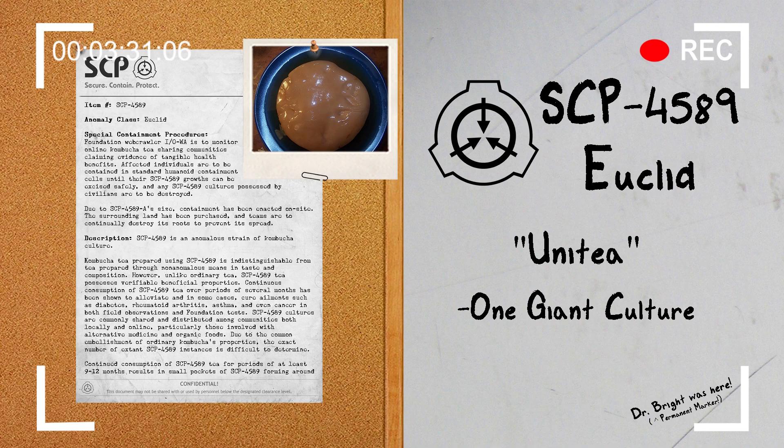SCP-4589-A's main body possesses a tough and leathery microbial cellular sheath, and its sheer size and bulk makes vivisection and inspection difficult. SCP-4589-A appears to maintain telepathic communication with both extant SCP-4589 cultures as well as SCP-4589 growths inside consumers. Since initial containment, SCP-4589 using communities have overall become isolated and antisocial, making tracking more difficult.